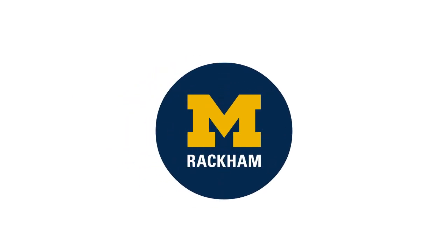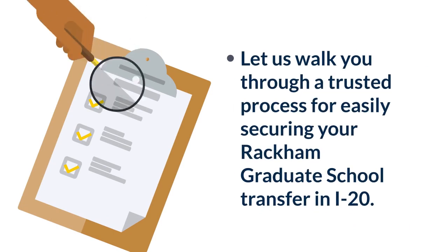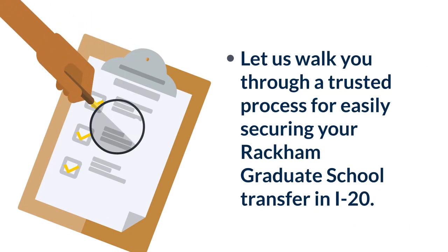Welcome. Congratulations on accepting the admission offer to a Rackham graduate program. You plan on transferring your F-1 visa status to the University of Michigan, Ann Arbor campus. Let us walk you through a trusted process for easily securing your Rackham Graduate School transfer-in I-20.